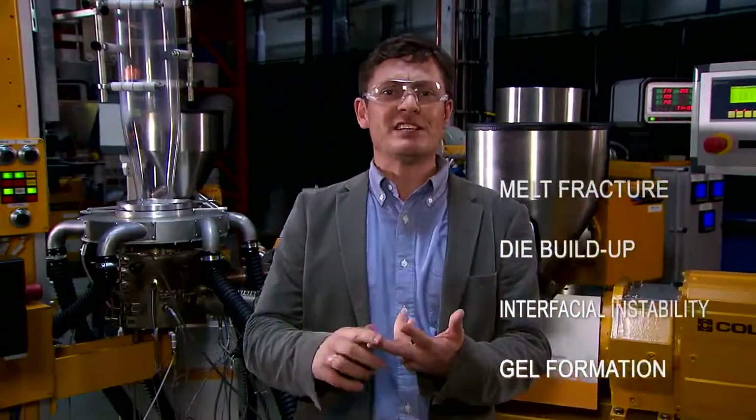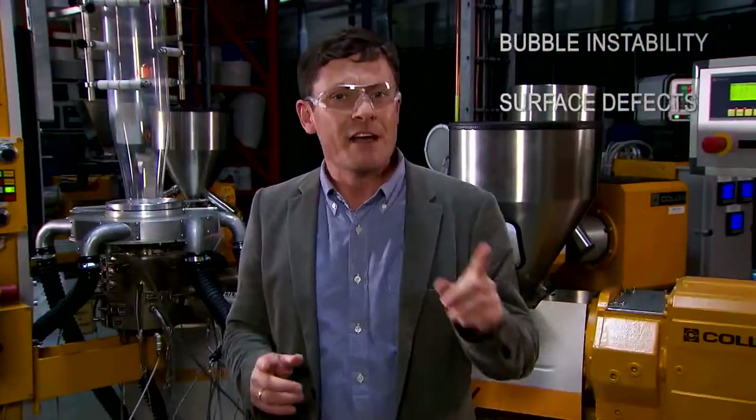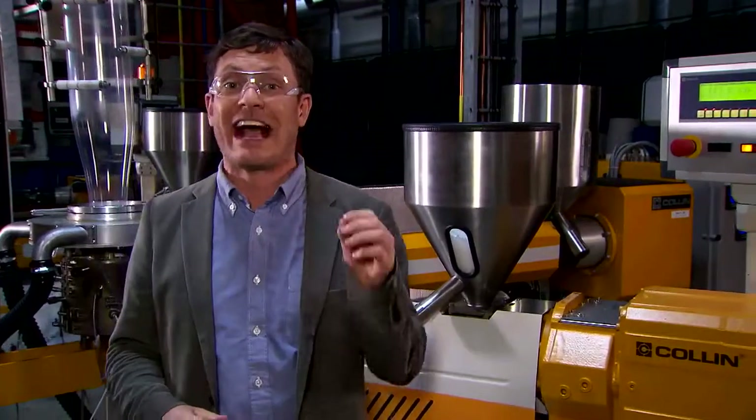And this isn't the only example of packaging looking much better with DynaMAR. So, if you'd like to improve output and avoid melt fracture, die build-up, interfacial instability, gel formation, bubble instability, and surface defects, and if you want to know which layers it's best to add DynaMAR polymer processing additives to, then come to 3M. With the DynaMAR PPA, 3M has found a solution for all of these problems.